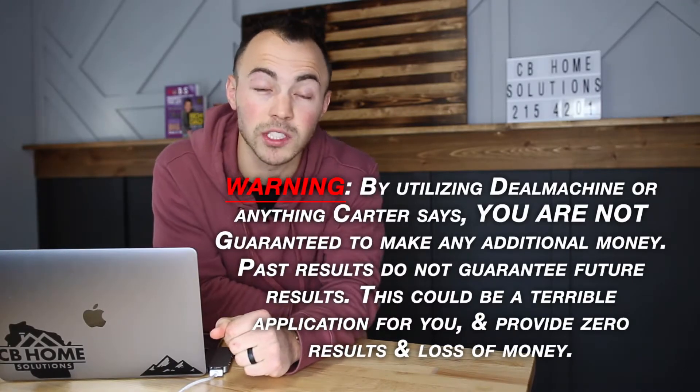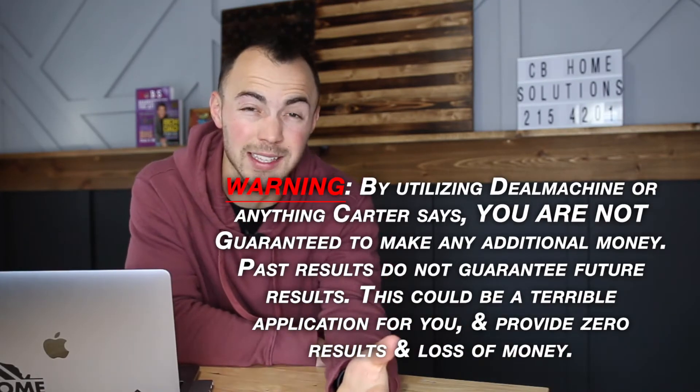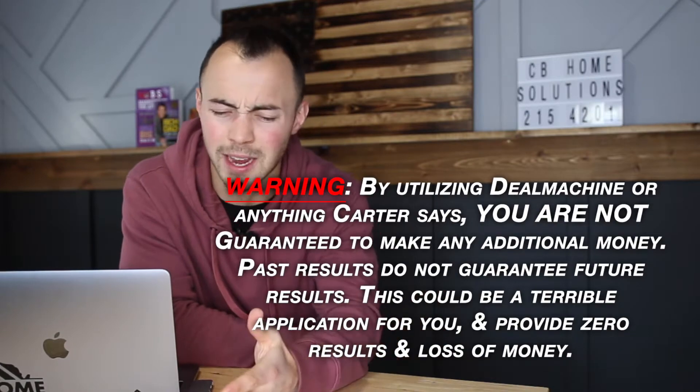DealMachine is going to be the application that allows you to make an additional $10,000, $20,000, $30,000, $40,000, or $50,000 this year. What would an extra $40,000 to $60,000 do for you? Would it allow you to pay off debts that have been nagging you for years — student loans, car payments, house payments, credit cards? Or maybe allow you to give back to charities, churches, or whatever you care about most? Or take your family on that dream vacation you've been daydreaming about for years.